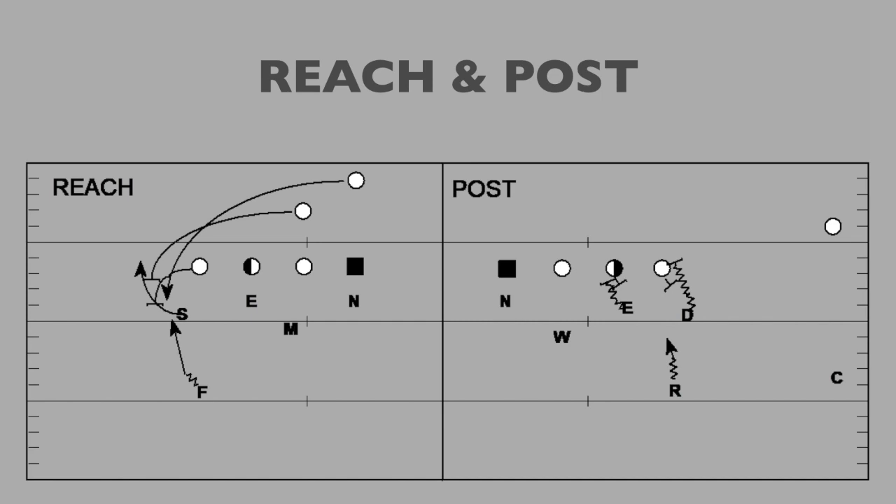Our 80 technique covers basic tight end reads. We'll go over in a separate video our footwork on some of these things. For something like a reach block, when the tight end reaches us, we want to rip and run outside. We'll cover the footwork we do against these different blocks here in just a little bit.